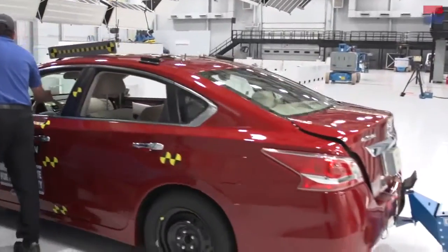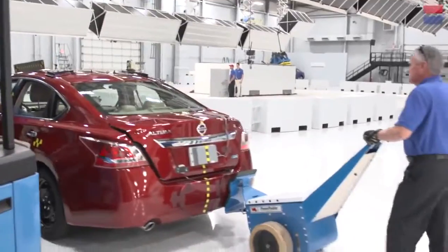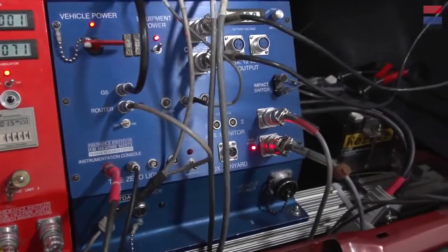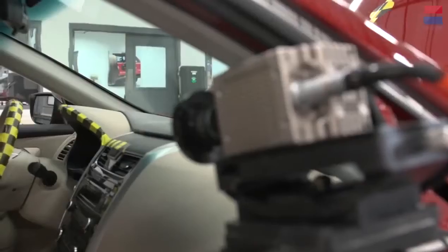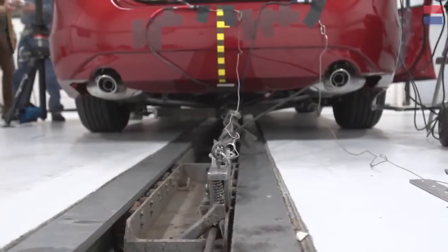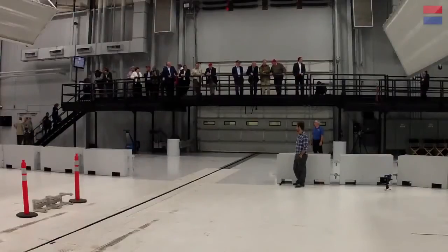Today the 2013 Nissan Altima is being put to the test. It has taken days to prepare the car — installing testing systems, taking exact measurements, and mounting the digital imagers. And in less than 16 seconds it will all be over. The countdown begins.